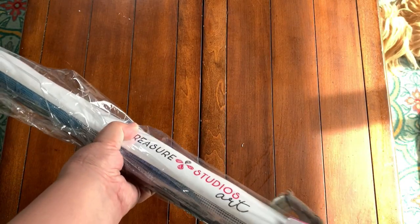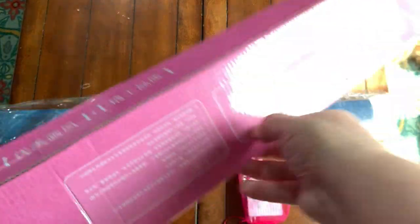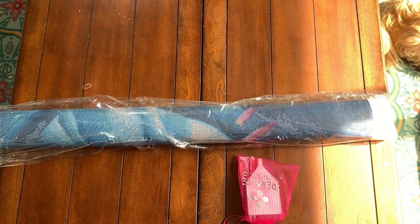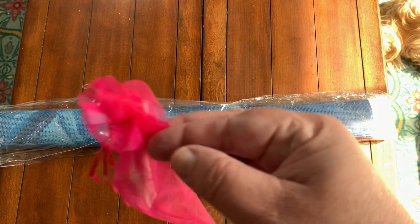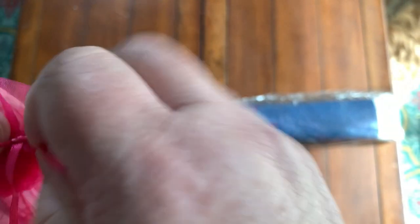Okay, this is the canvas — oh my god, it's huge! It is wrapped around the diamonds. There is our toolkit. Just in case you've never seen a Treasure Studios Arts toolkit, let's take a look. It's actually one of my favorites — it comes in this pink organza bag, so right off the bat we're in good shape because it's pink!